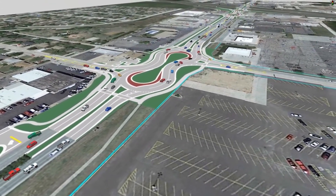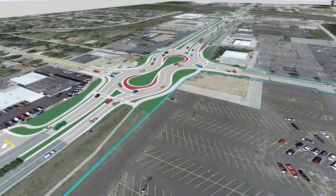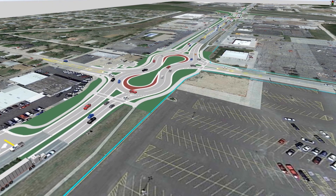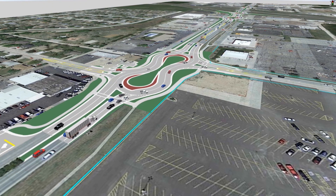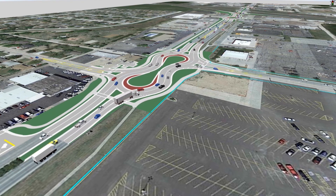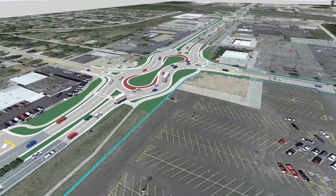Choose the correct lane. If you're making a right turn — that is, if you're exiting at the first side street — be in the outside lane. If you're continuing north or southbound on Vine Street, you can be in either lane.